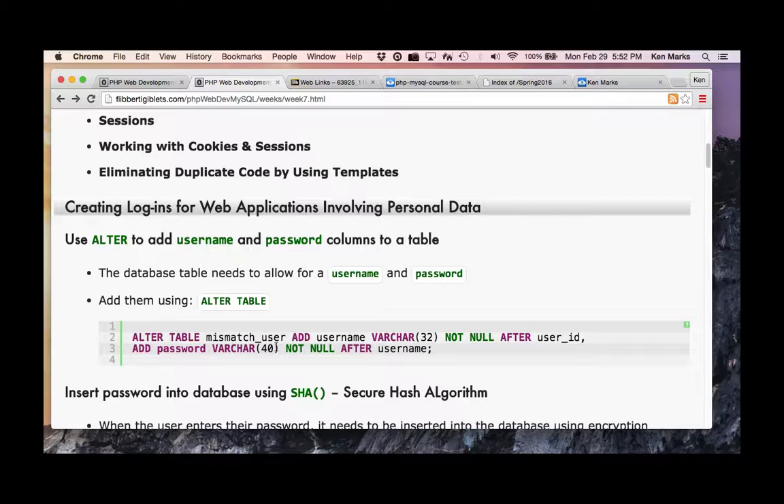How many people use the same username in different accounts? How many use the same password? As IT professionals we should know better. There are tools like OnePass that create randomized, highly secure passwords that you can't even figure out yourself, with a master password to get in — a plugin for all your browsers, even working with iCloud now.